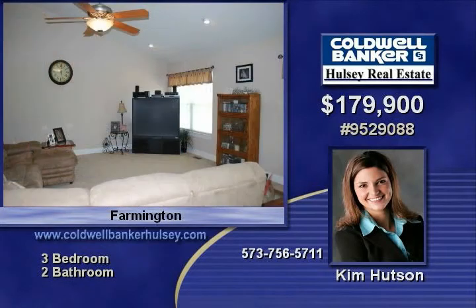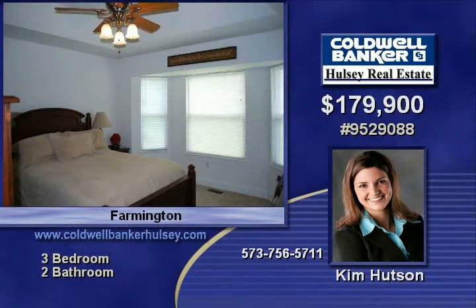Beautiful cabinets with lots of countertop space, a main floor laundry, master bedroom with a bay window and tray ceilings, and a full unfinished basement await you.